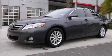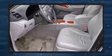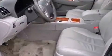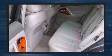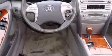Get excited about the 2011 Toyota Camry. This four-door, five-passenger sedan is still under 75,000 miles. It features a front-wheel drive platform, an automatic transmission, and a 2.5-liter four-cylinder engine.